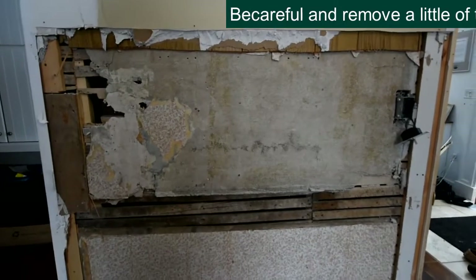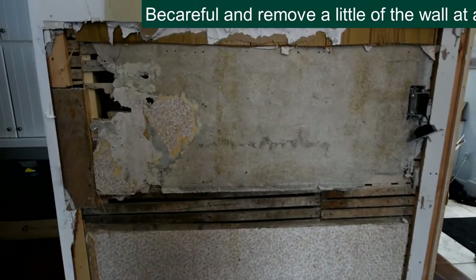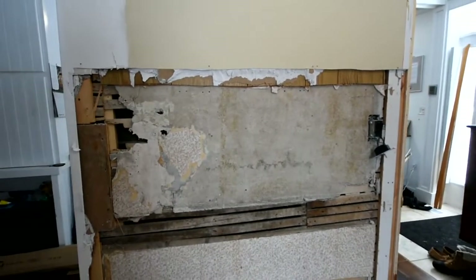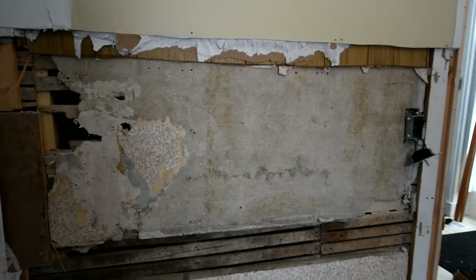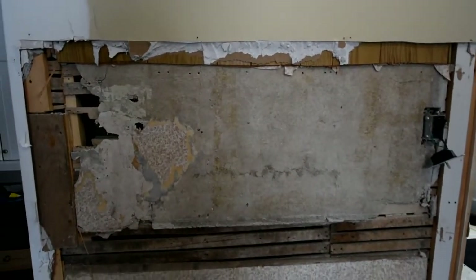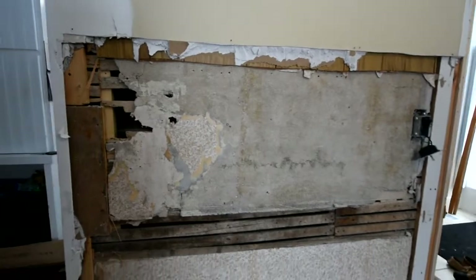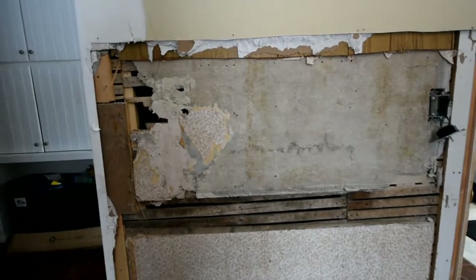We don't know — typically in the 1880s when this house was built, they didn't use asbestos in plaster. In all the research I did, it was typically the 1940s to the 1970s that was the big use of asbestos in plaster. You see it as early as 1910 and as late as the late 1980s. But for the most part, it was the 40s to the 70s. So this house could have been renovated sometime during that time, so we just don't know.